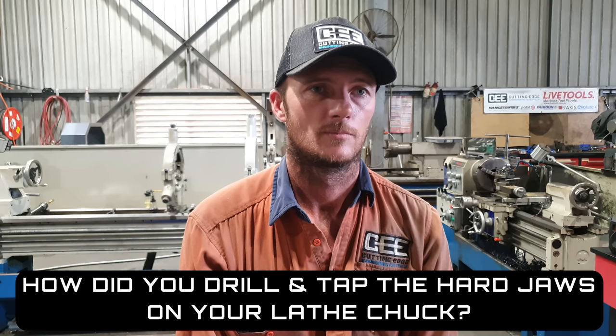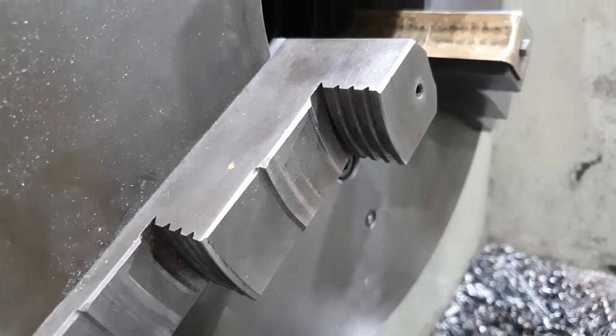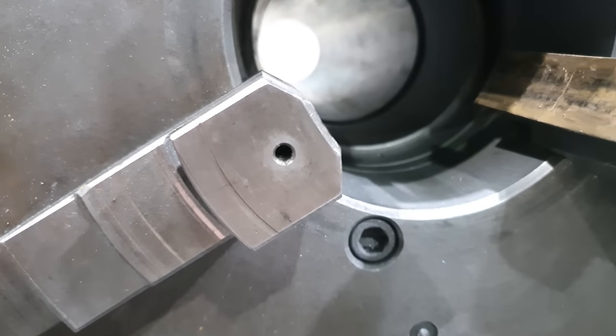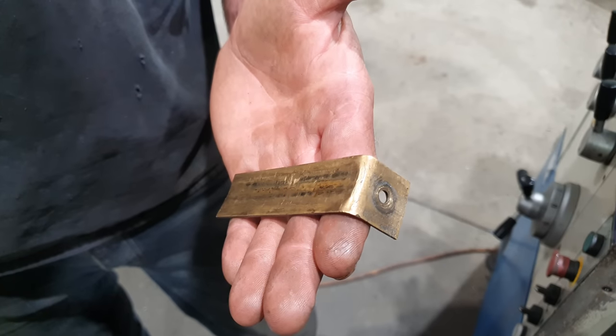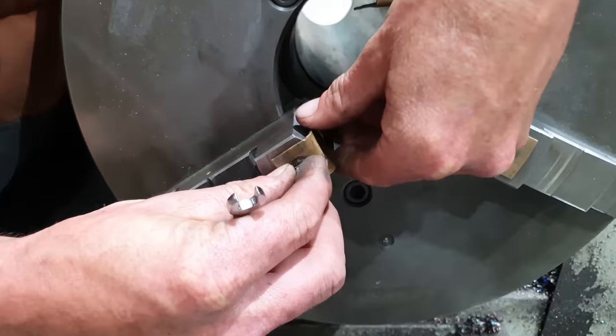How did you drill and tap the hard jaws on your lathe chuck to fit your brass pads? The hard jaws on a lathe are pre-hardened generally only on the clamping faces. All you need to do is use a carbide end mill to spot the area you'd like to drill, get through that hardened layer — it's only about a millimetre deep — and then you can drill and tap them like normal material. No voodoo magic, just getting through the hardened bit. Then you bend some brass shim material to fit around the face of the jaw and bolt it on.